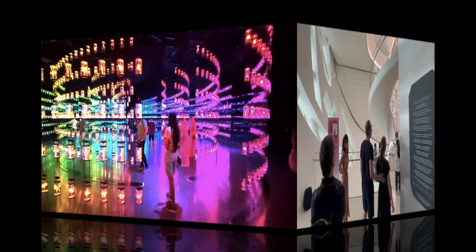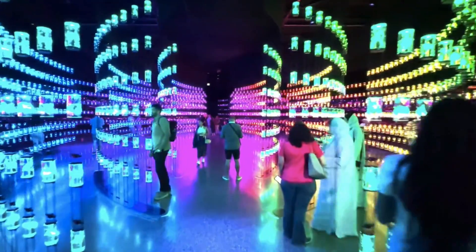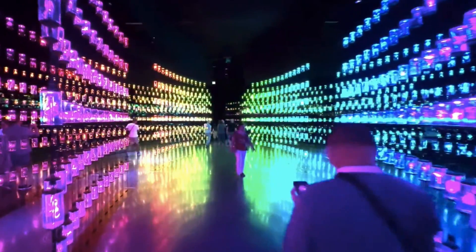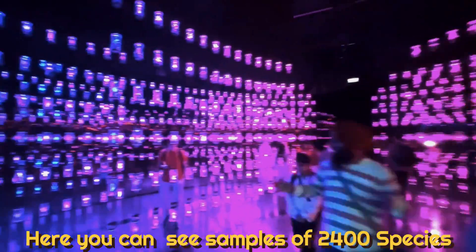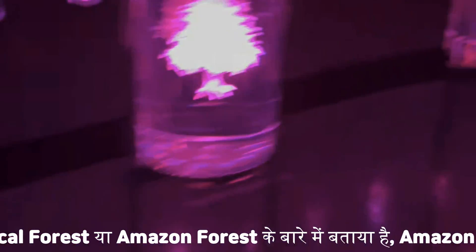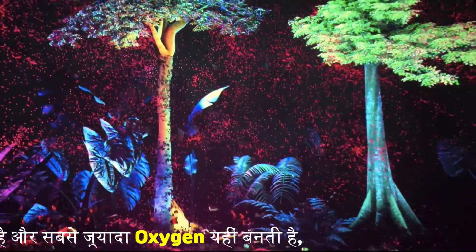This is the mind-blowing hall. This has 2,400 species. We will take some samples from Amazon. This is the unique display. This is a sample of plants here. The tropical forest or Amazon forest has been presented here. Do you know that Amazon is called the lungs of the planet? Because most of the plants and most of the oxygen are here. This is our mission to save our planet.